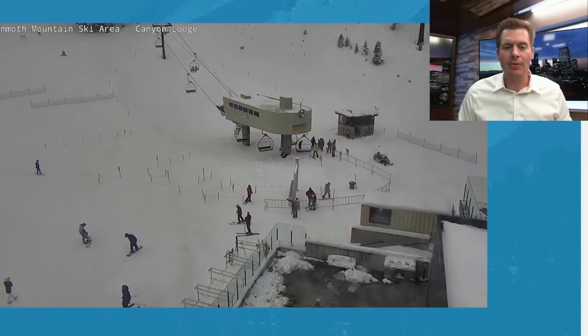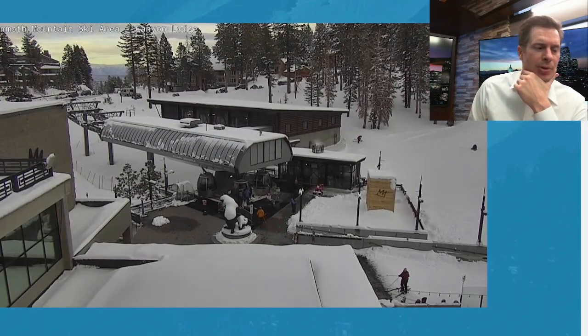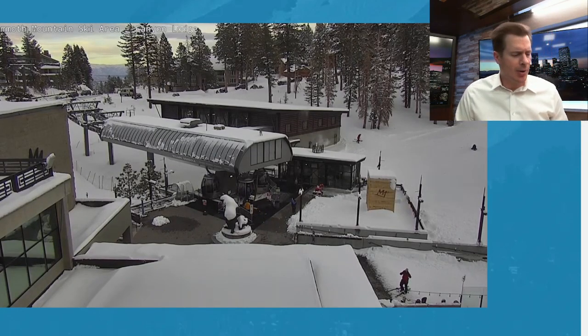We've got quite a setup through 12-12 with three different storm systems lined up. The first one hammered California. This is a live camera at Mammoth — they're reporting a 20-inch storm total and a temperature of 24 degrees right now. Awesome to see that hit the Sierra. I was forecasting like 15 to 20, something like that.